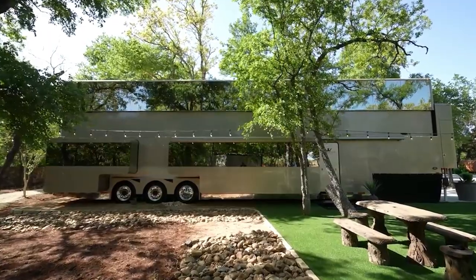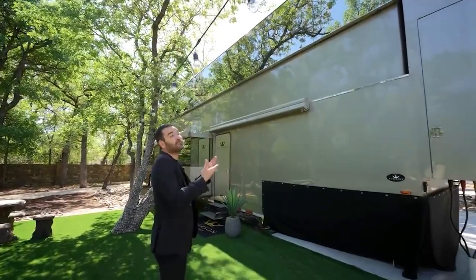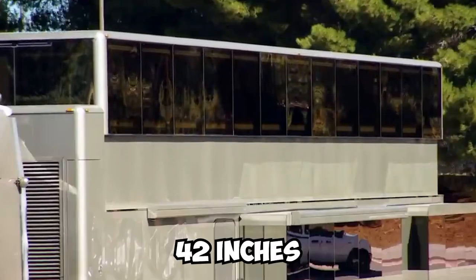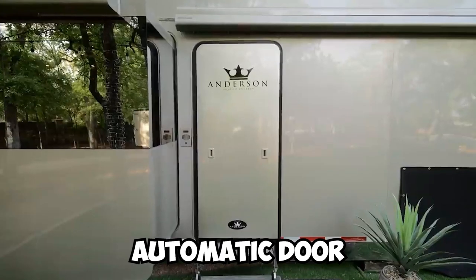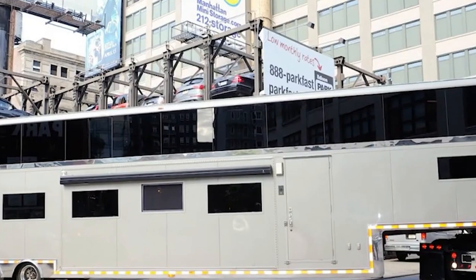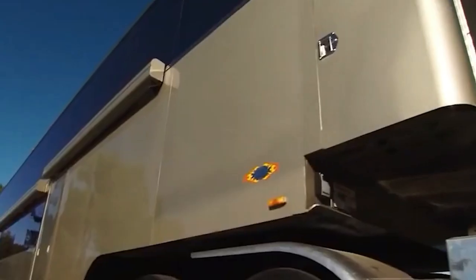It's a massive mobile home with a champagne texture on the exterior and a glass section on the second floor. With the push of a button, this RV can be raised 42 inches. The main entrance has an automatic door that opens with the push of a button. A unique exterior feature is that the windows are seamless and frameless, but also reflective, which reduces heat from the outside while reflecting it inside.